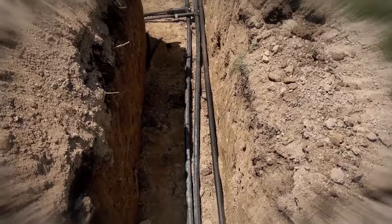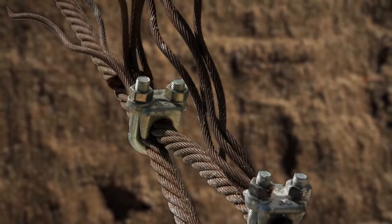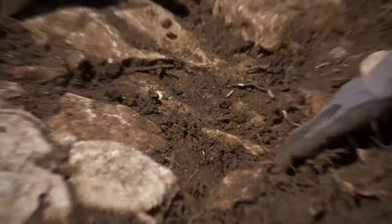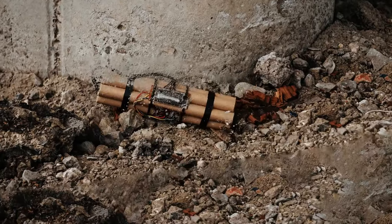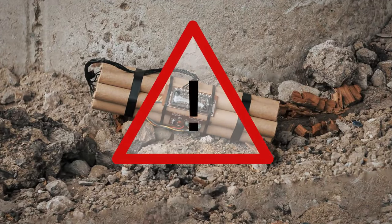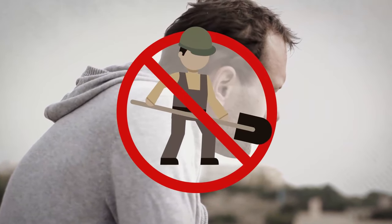Searching the area, you notice all the holes had something similar: metal wires. Thin wires that you can pull from the ground. They're buried deep, so you start digging. An object starts to reveal itself. It looks like old dynamite. This certainly surprises you — better stop digging to avoid any accidents.